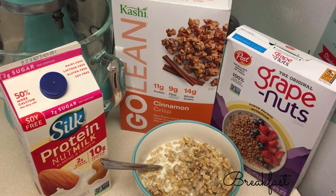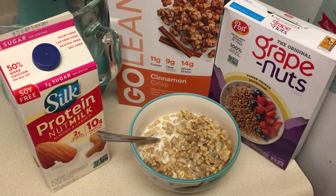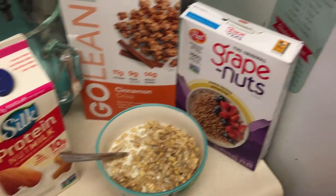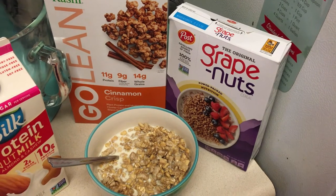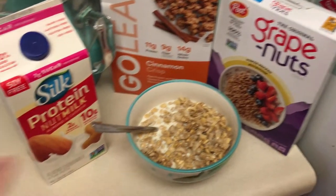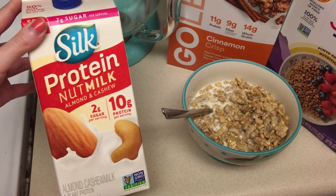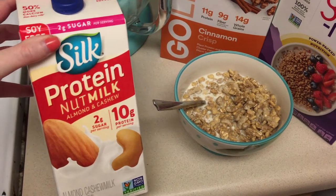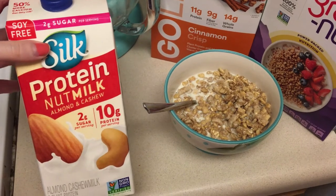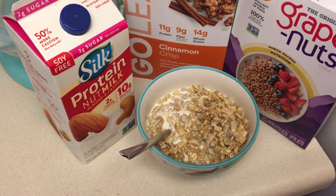For breakfast this morning I'm going to have the Kashi Go Lean Cinnamon Crisp, which is vegan and has 11 grams of protein per serving. I've measured out the exact serving it recommends, and I also added about half a serving of grape nuts on top because it has a really good source of iron. I put about a cup of the protein nut milk on top as well — it's super creamy, I highly recommend it.